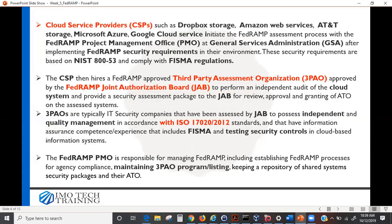Now let's look at how the FedRAMP process works. Cloud Service Providers — you'll hear CSP constantly — such as Dropbox, Amazon Web Services, AT&T, Microsoft Azure, and Google Cloud initiate the FedRAMP assessment process with the FedRAMP Project Management Office, the PMO, at the General Services Administration, after implementing FedRAMP security requirements in their environment. These requirements are based on NIST SP 800-53 controls and compliance with FISMA regulations.